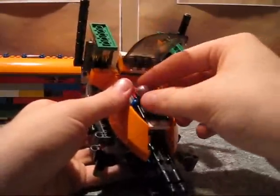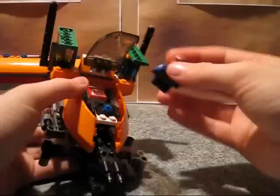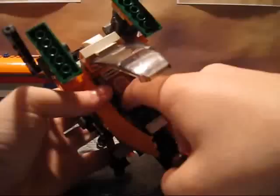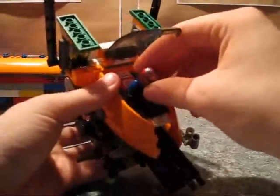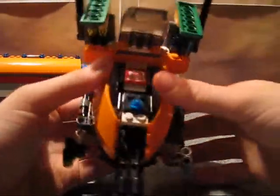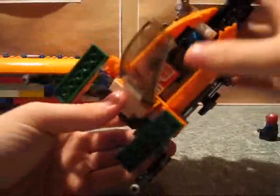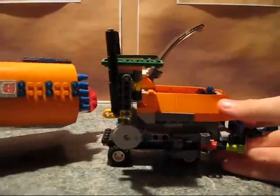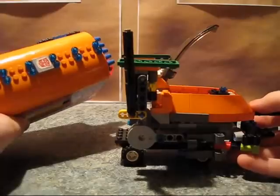It does have an opening cockpit with room for a Lego figure. It doesn't actually clip down — I have a flat piece in there so the Lego guys can just sit in there. I did put an Autobot logo sticker inside here, as well as on top of the trailer.